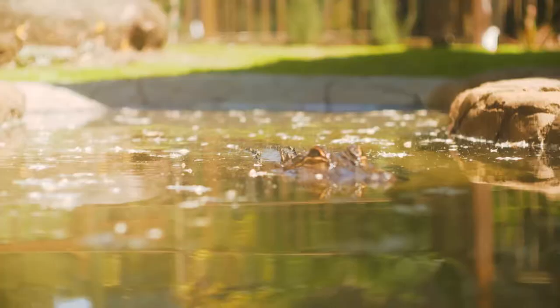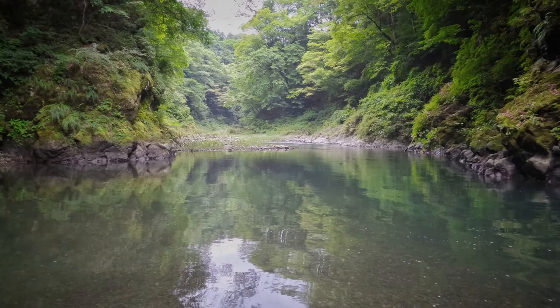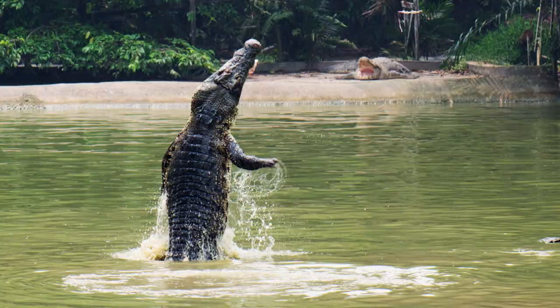Another difference between alligators and crocodiles is that alligators are primarily found in fresh water — in bodies of water like rivers and streams. Crocodiles can be found in both fresh water and salt water.